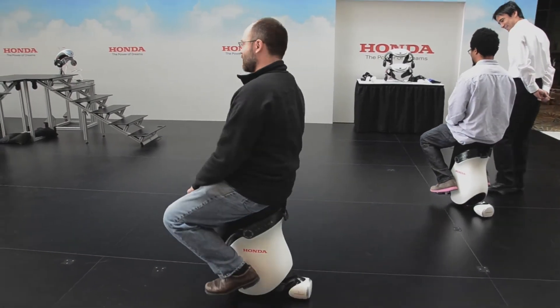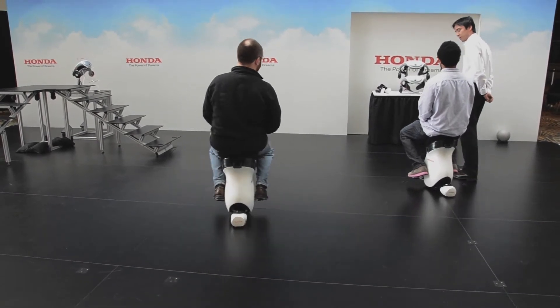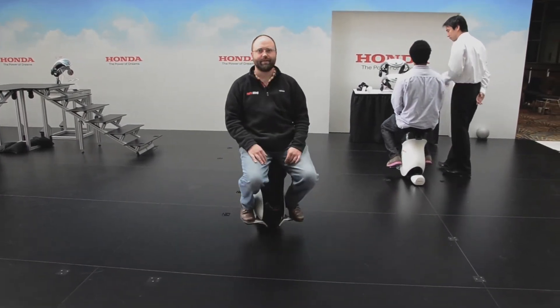Right now I'm kind of thinking of swaying side to side and it just kind of does it. If I want to go to the right, you start thinking and your body just starts to move that way, and when you want to stop, you just think stop.